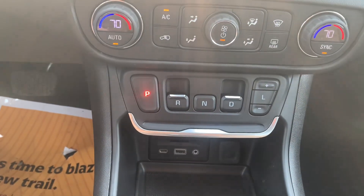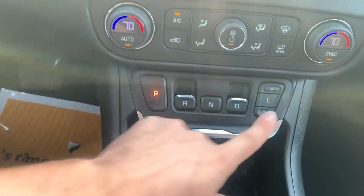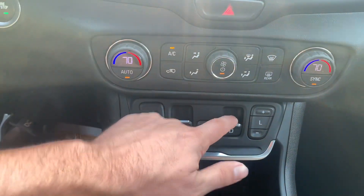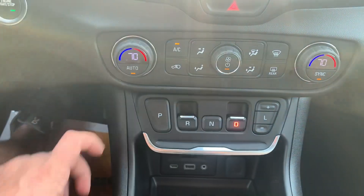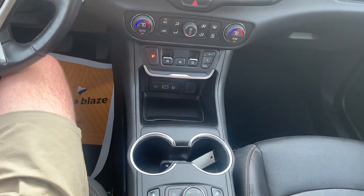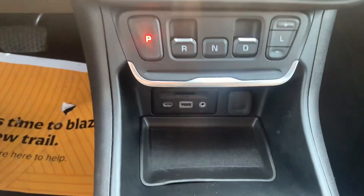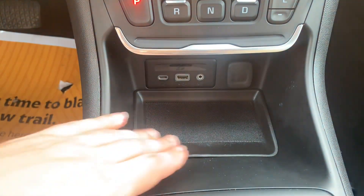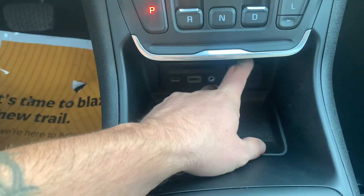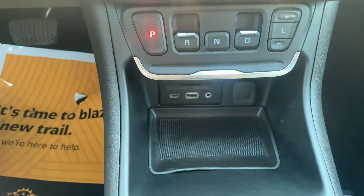Just below that, you've got your push button style shifter — park, neutral, and low are all push buttons, while reverse and drive are both pullout buttons. This really helps clean up the interior and gives you a lot more space for storage throughout the center console. Just below the shifter, you've got a nice little cubby, a couple of USB ports for charging, an auxiliary port, and a standard 12-volt plug for any accessories.